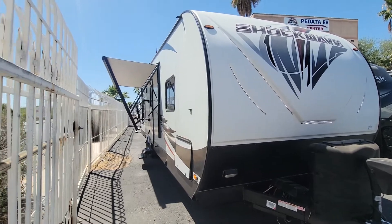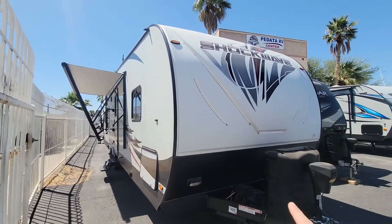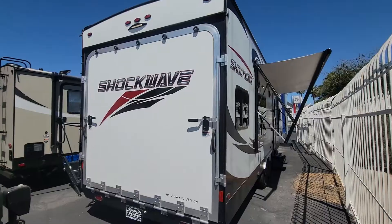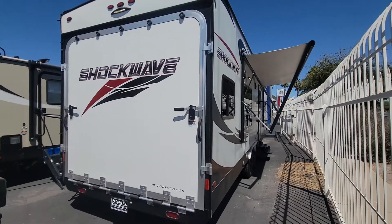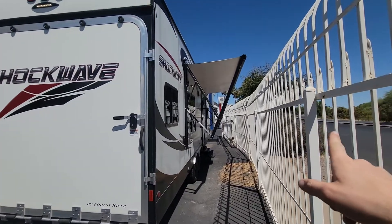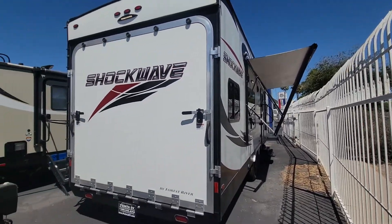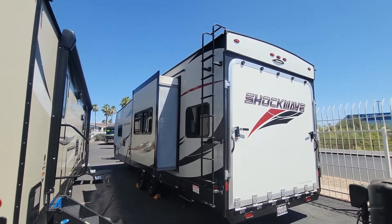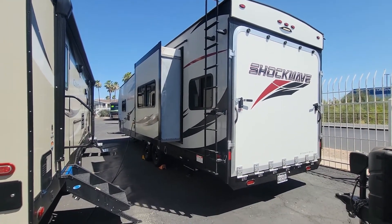We got this coach pretty tight up against the fence here, but you can see on this front cap you do have all these nice LED strips. There's an electric awning — it does go out quite a fair bit further but I didn't want to hit the fence. And it does have that fold-up ladder right there, so we'll go a little bit more streamlined against the body.